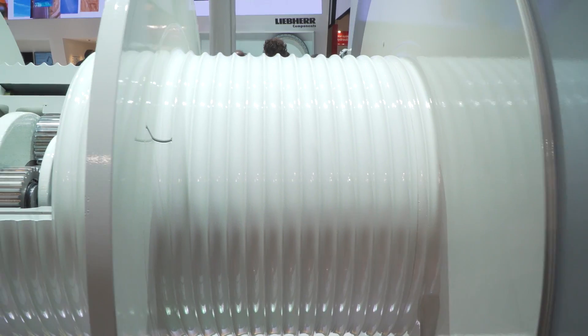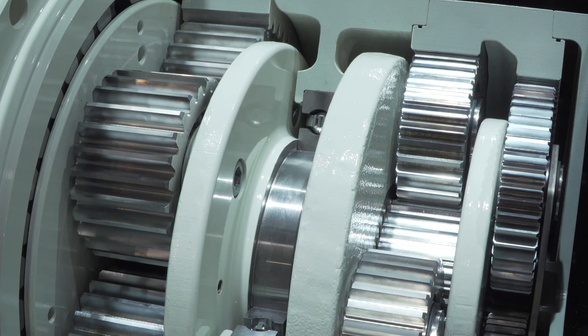Is there something here at the stand that you can call your absolute favourite component? That would be the winch system, because this system is a very impressive demonstration of our system competence. We developed and produced everything in-house, starting with the electric motor to the winch itself, with the plug-in gear and the switch gear for the control. You have an excellent knowledge of technology — how long have you been doing this? I have been at Liebherr for seven years, starting in 2009. My first post was Biberach. I moved to Switzerland in 2012 to take over the management of the marketing division there. We have already spoken to one of your colleagues who has been with the company 33 years.